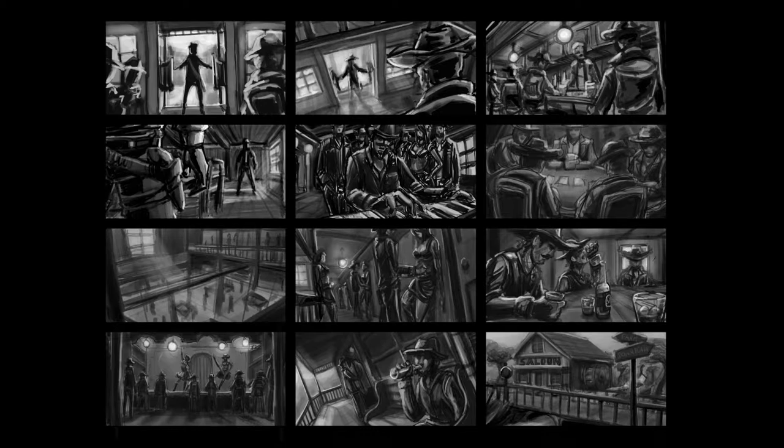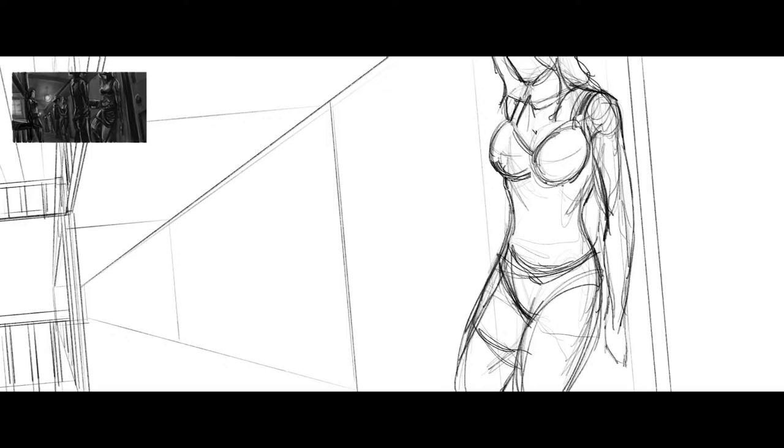The corridor is where cowboys basically pick up their girls — the working girls at the saloon. Nowadays when you go to a pub or any similar place, you don't tend to have prostitution out in the open like that.